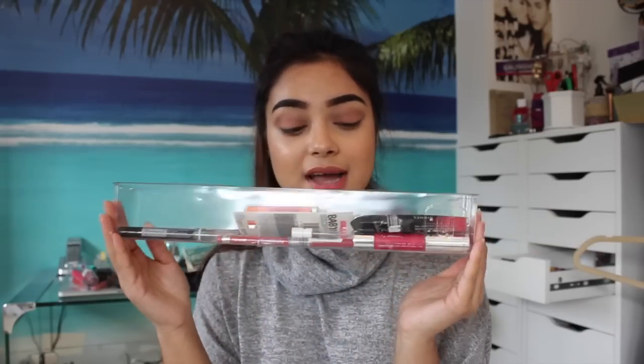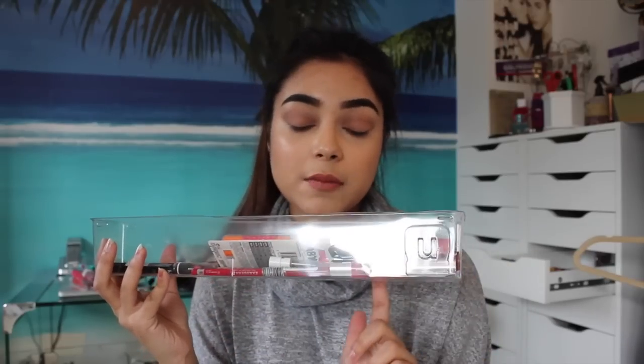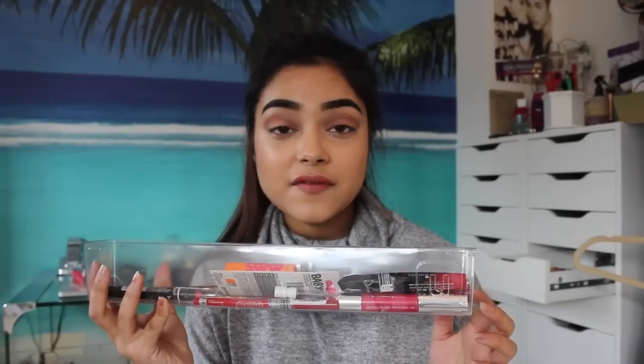I also use containers like this — it had mini Nutellas in it, they were really cute little mini Nutellas from another country, but I thought it was so useful that I kept it. It fits perfectly in my Alex drawer so I only have two of these. I use one in my lip drawer and one in my eye drawer. In the UK you can't really find clear compartments like this, whereas in America you can find so many things like this. That's why I ended up using a lot of Ferrero Rocher boxes.